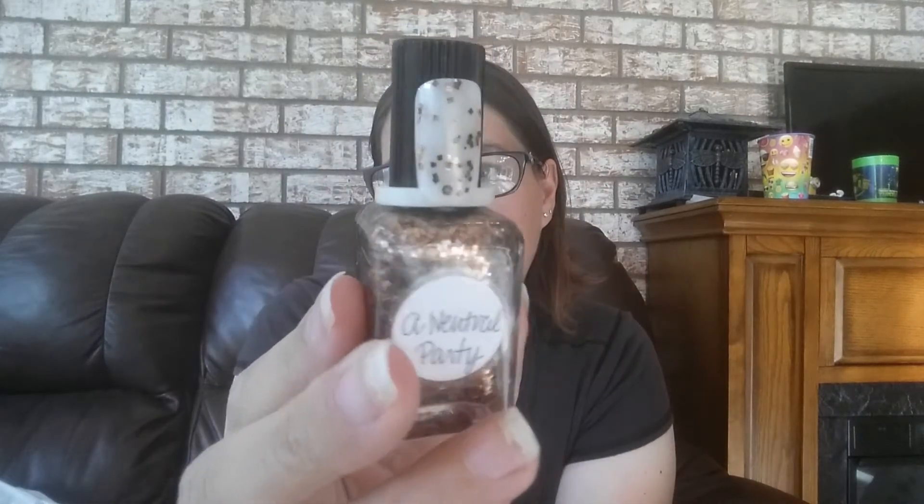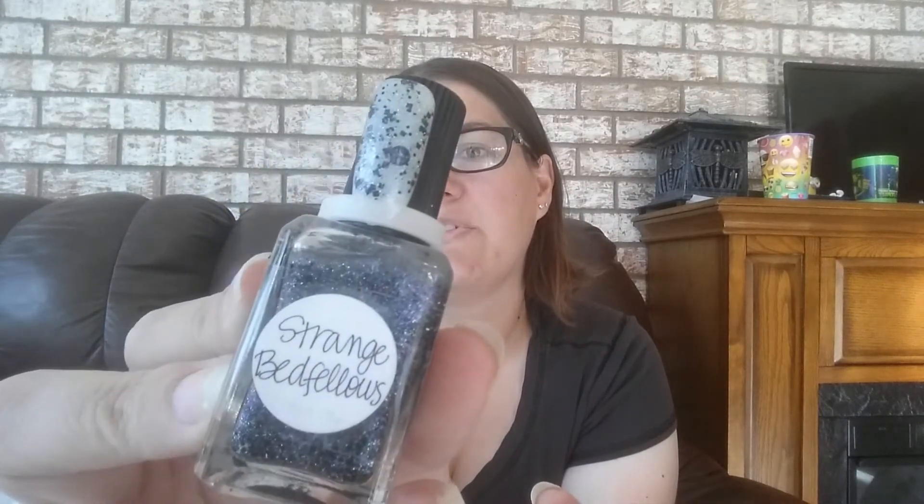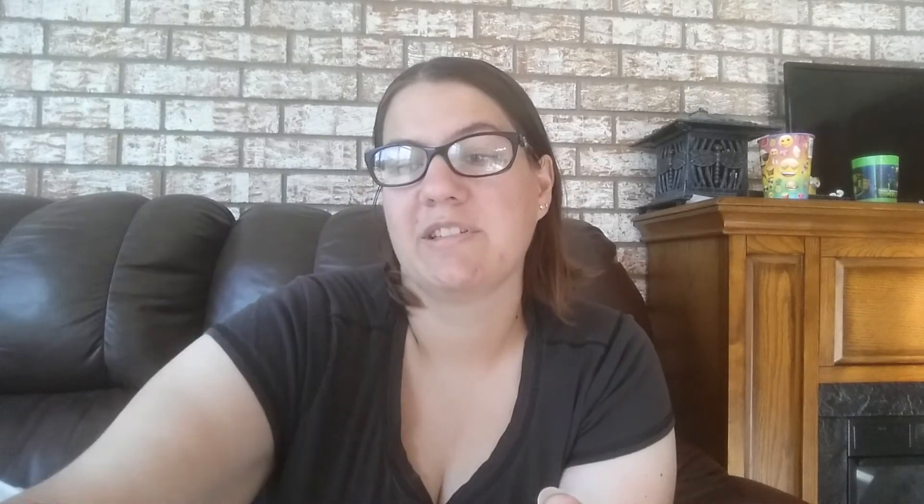I have this one called A Neutral Party. I'm actually going to get rid of this even though it is a nude and I like nudes — I just never use it. I have this one called Strange The Fellows — keeping that one because it is a really unique and awesome topper to my collection. I have this one called Hexy Hexen Beast — definitely keeping that one, it's so sparkly and pretty. I have this one called Thought Chocolate — definitely keeping that one. I absolutely love brown holographics, so that's a given.